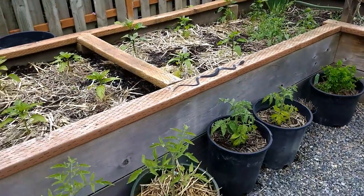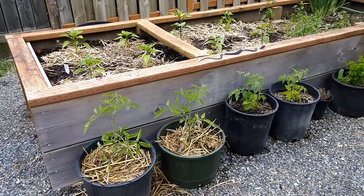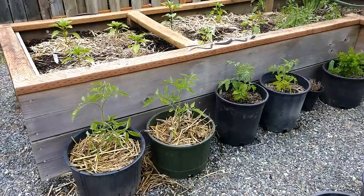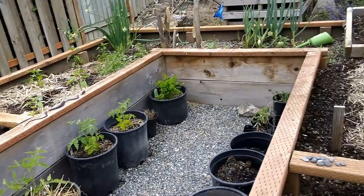The tomatoes are doing a little bit better in the pots, growing a little faster than they would have in the soil at these regular temperatures. I just gave them a watering today.